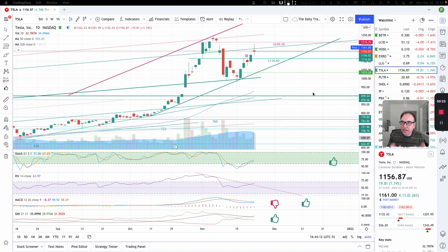Tesla had a decent day today — we are up $19.81, that's 1.74% up. We closed at $1,156.87.